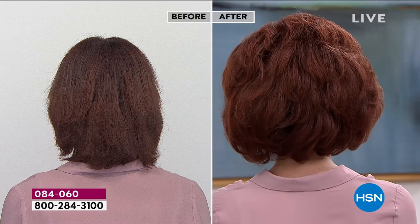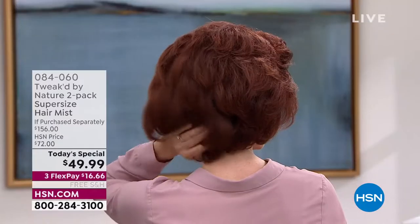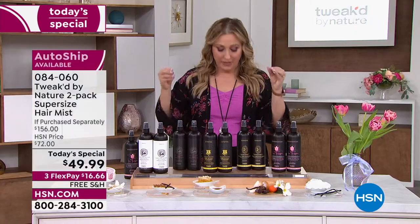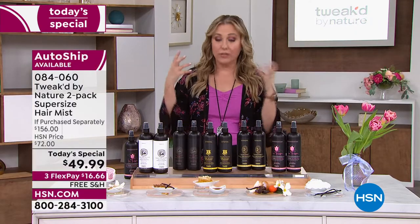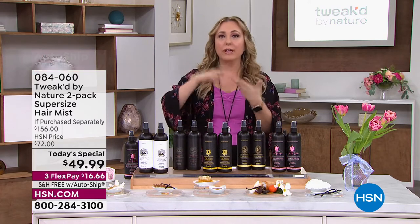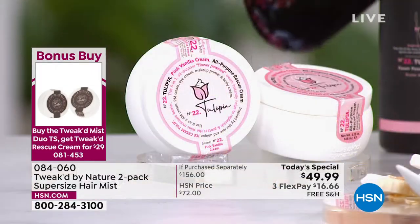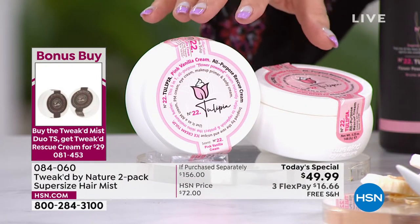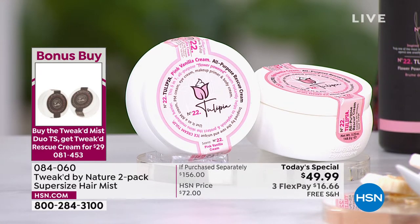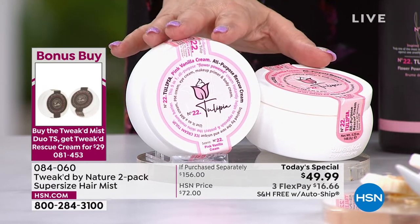I want to mention the bonus buy. When you buy the Today's Special, you can get the Rescue Restore Cream — it's an AM, PM, eye cream, and primer all in one. You're getting a two-pack of it and can choose Amber Vanilla, Coco Nutty, Matcha Love, or Honey Luxe. It is a single ship only, with a couple hundred in each scent, so it's last call.